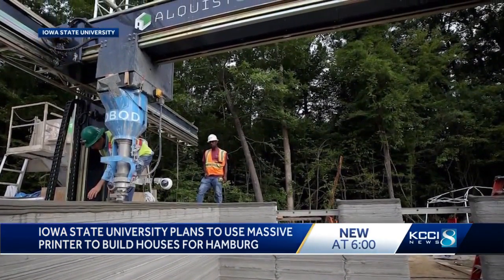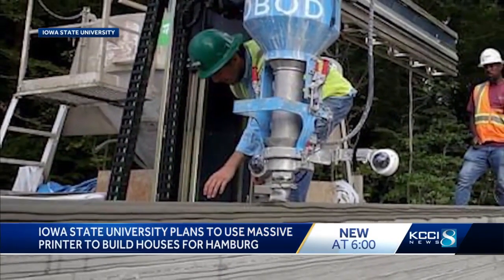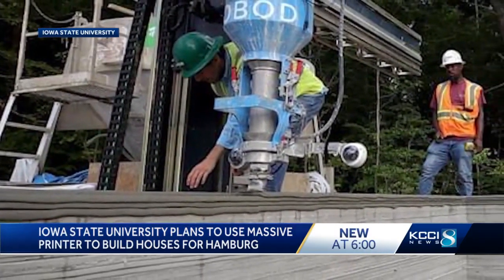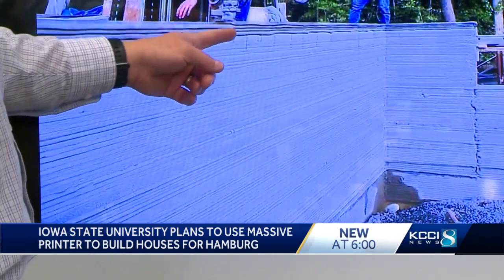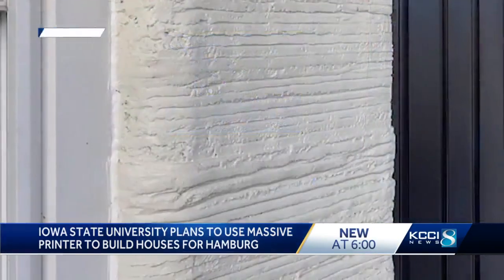It's an overhead gantry system with a computer nozzle that spits out concrete. Once it's set up on a job site, the machine slowly builds up structures layer by layer. This is the extruder where the concrete is actually laid one layer at a time.